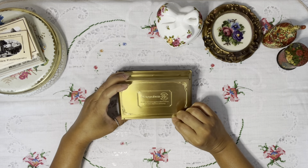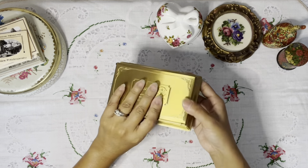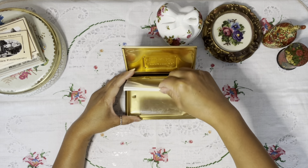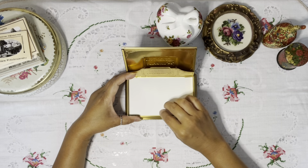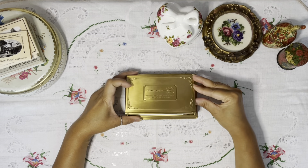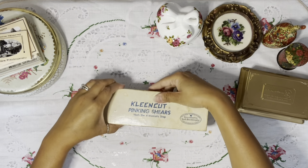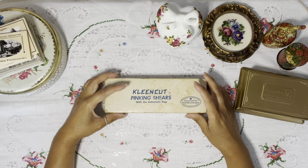Then I saw this brass paper pad holder. These are quite old — I looked it up and on eBay people were selling them for close to $80, $85, even close to $100. I love it; it's so neat.